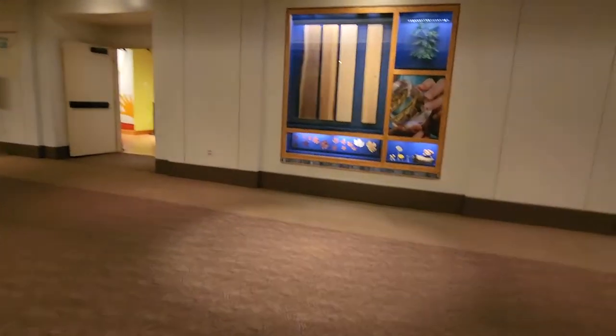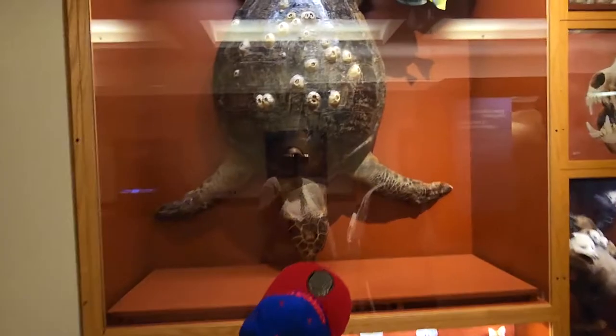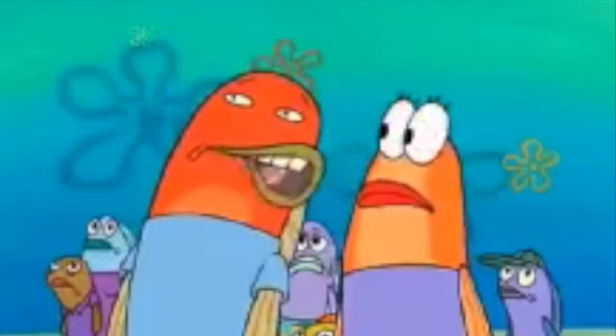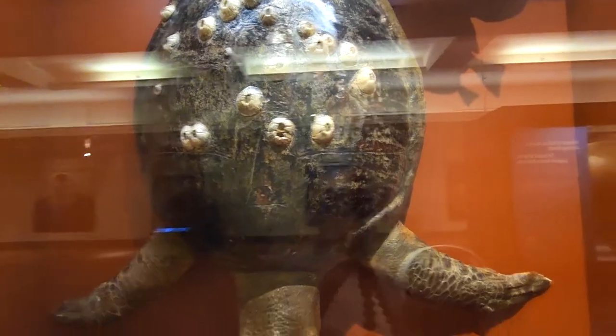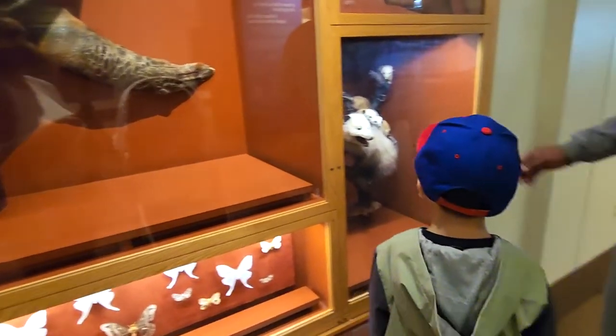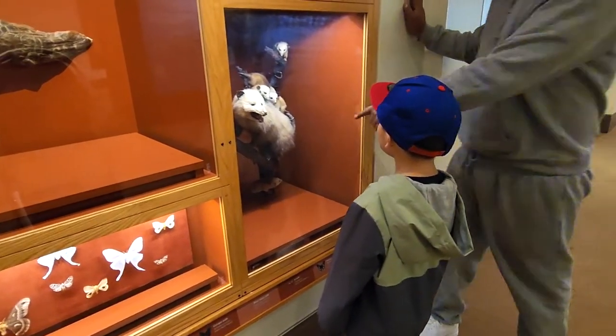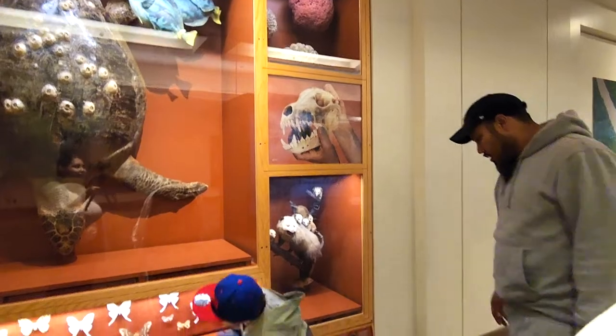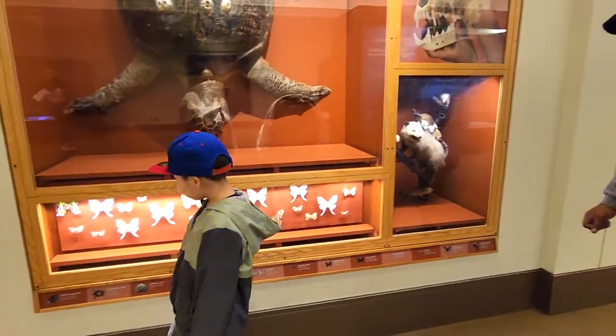This is Chicago's Field Museum, guys, where we can see dinosaurs and everything historical. Oh, you know what these are called — the things on the turtle? They're called barnacles. Those are opossums, isn't it? Yeah, that's what you see.